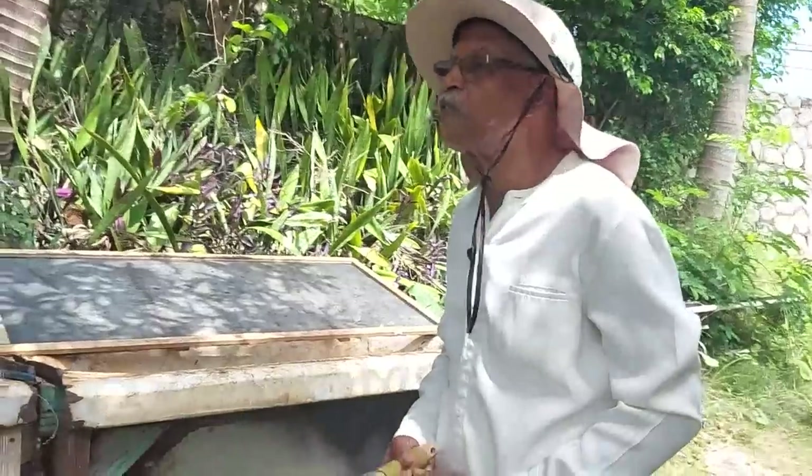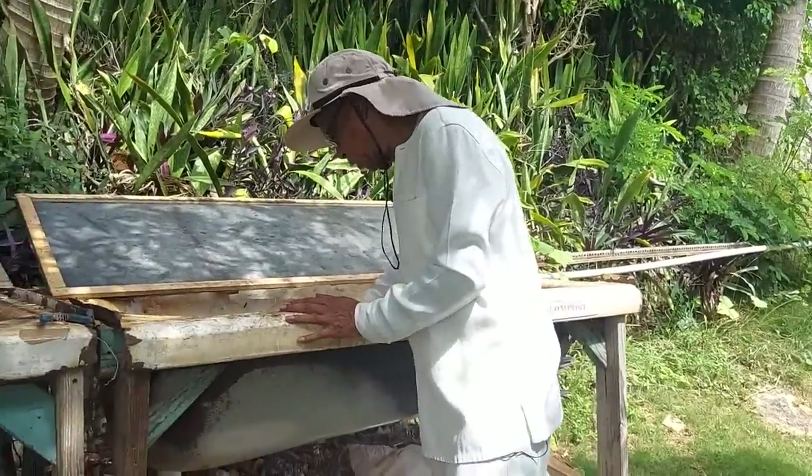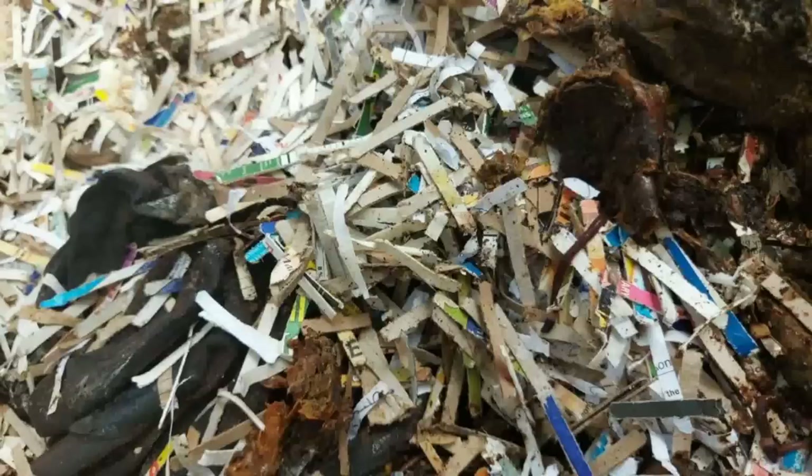They only consume it when it's rotten. You also add shredded papers — they love the shredded papers. Just avoid the coated papers and things with a lot of ink; if you can avoid that, it certainly will help.